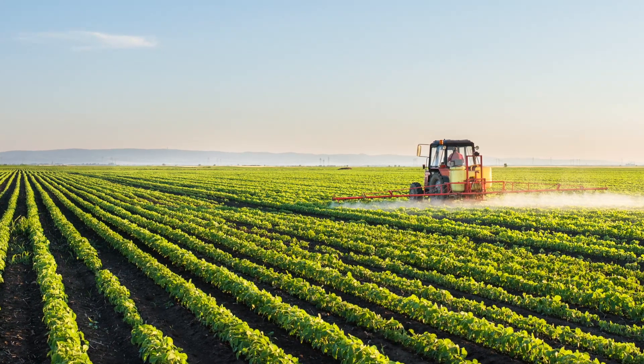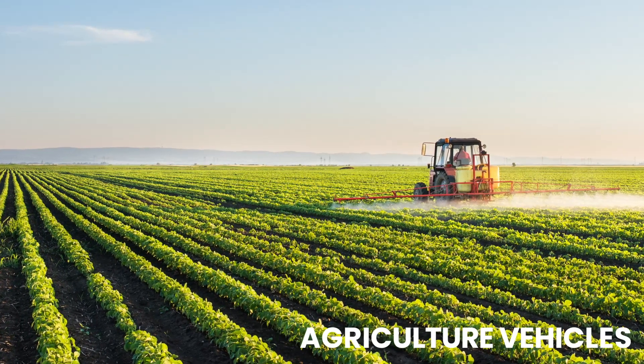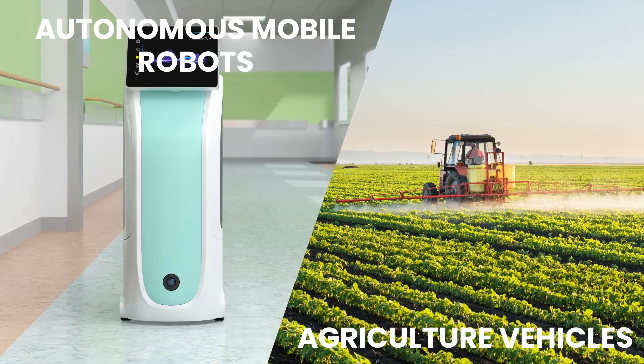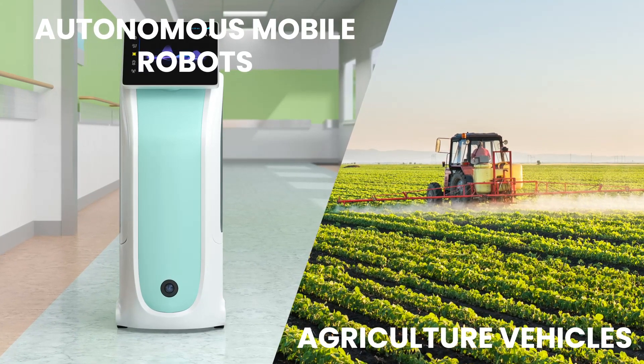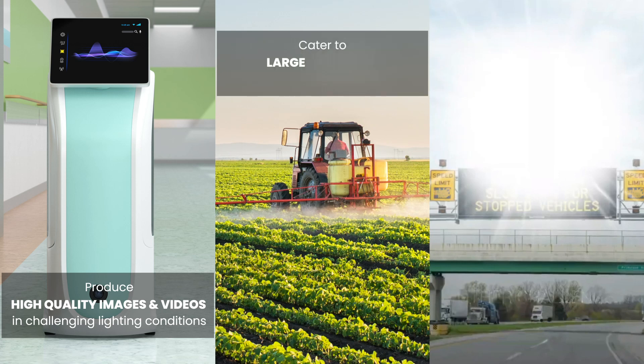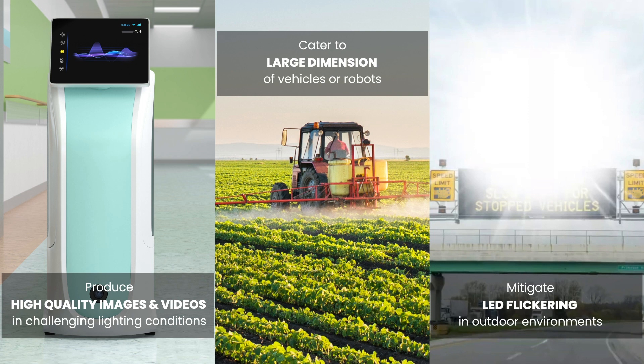Camera systems are used in outdoor applications such as agricultural vehicles and autonomous mobile robots to perceive the environment for performing their functions effectively. These camera systems should be capable of producing high-quality images and videos in challenging outdoor lighting conditions. Also, they have to cater to the large dimension of vehicles or robots and mitigate LED flickering in outdoor environments.